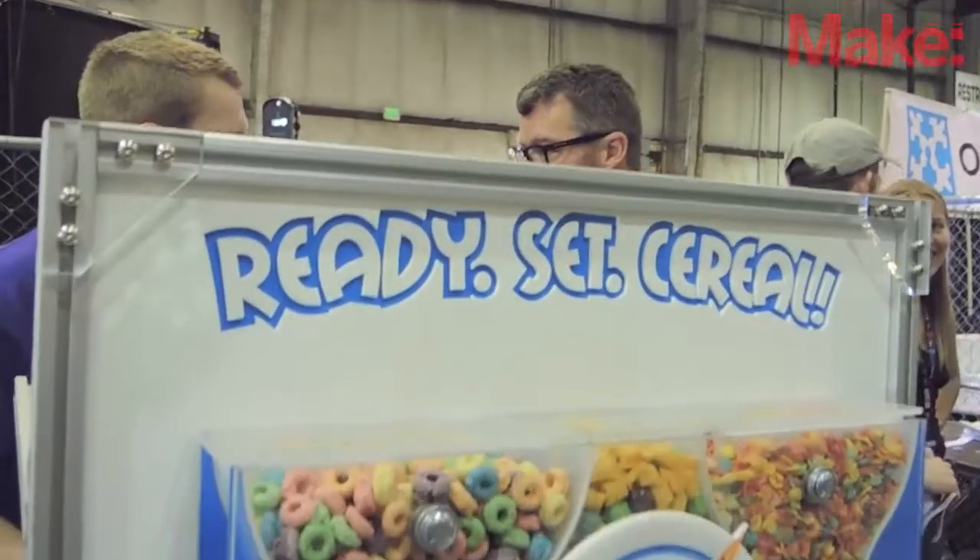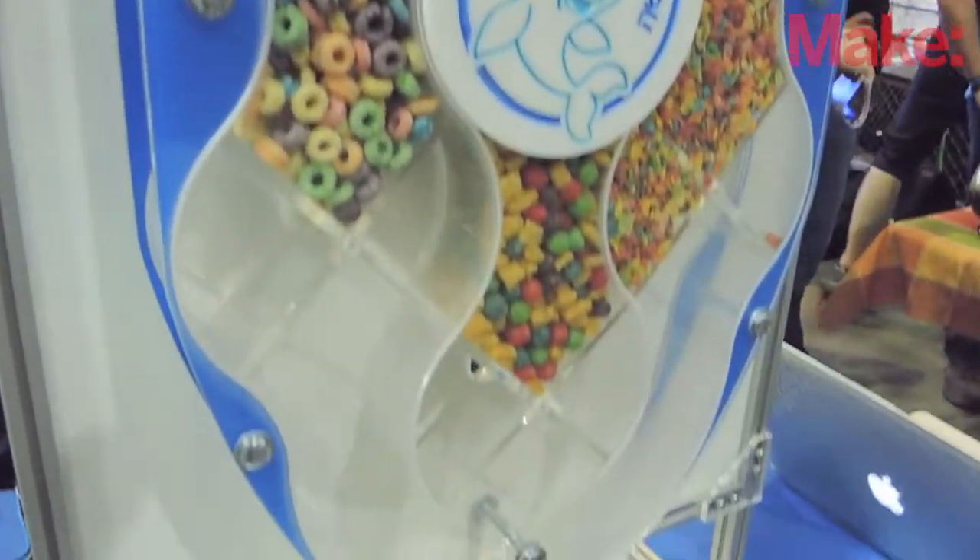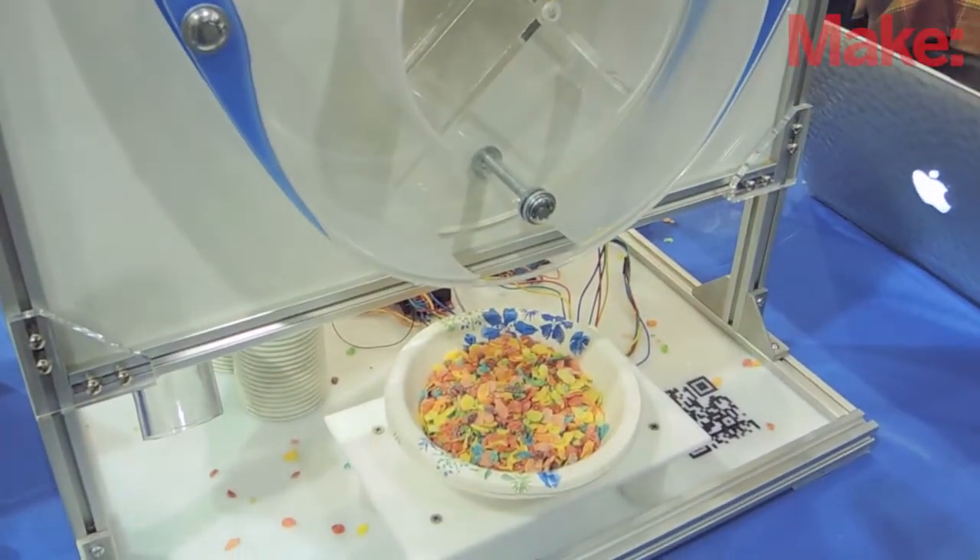Hi, I'm Emma Fletcher. I'm with Rocket Department from Sacramento, California, and we brought Ready Set Cereal. Ready Set Cereal is an automated cereal dispenser.